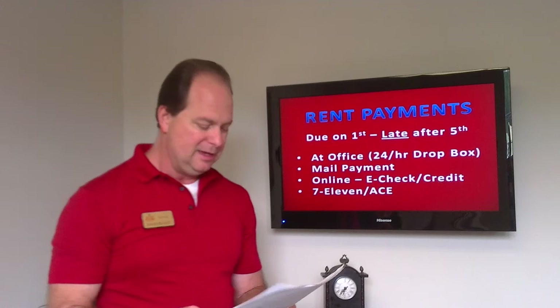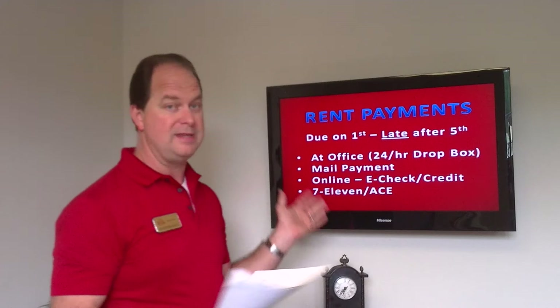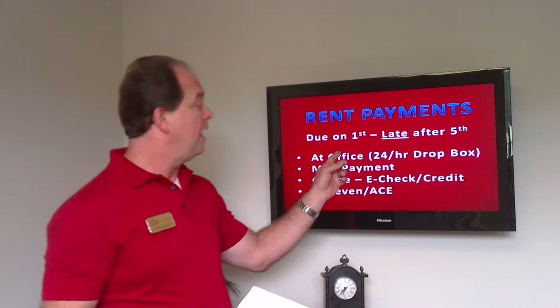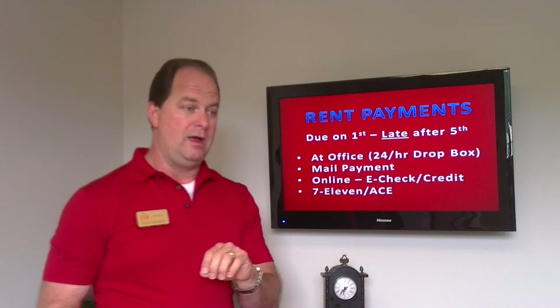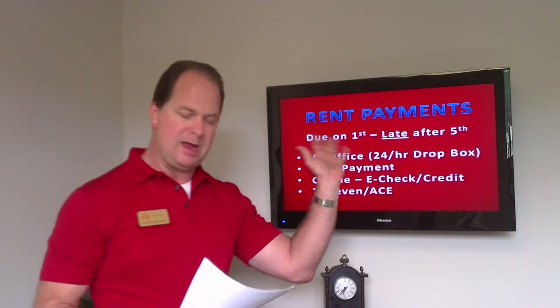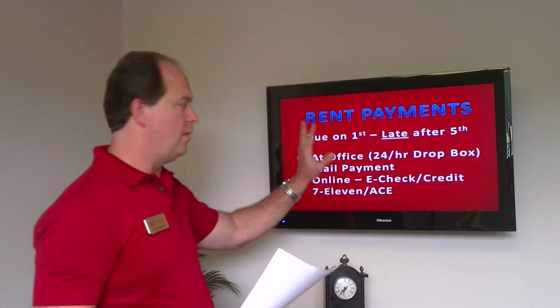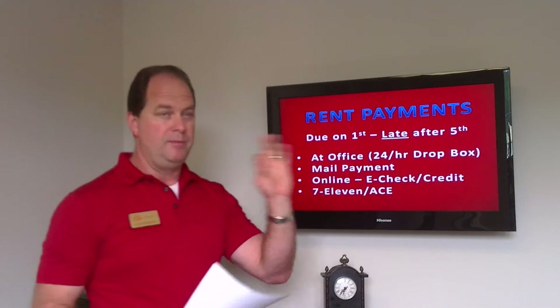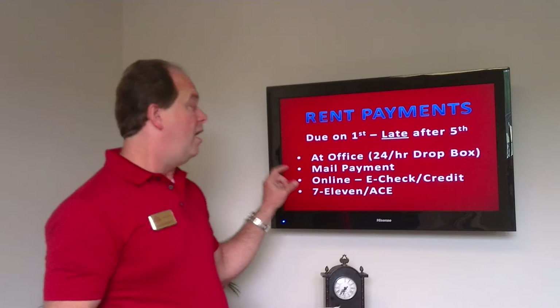Let's talk about rent payments. Rents are due on the 1st and late after the 5th. You can make payments at the office — we're open 7 days a week except holidays, usually 9 to 5. We also have a 24-hour drop box on the rear of the building. Put your payment in an envelope with my name on it — do not put cash in the box; use a money order or check instead. You can also mail your payment using the sticky labels we'll provide in your welcome package.